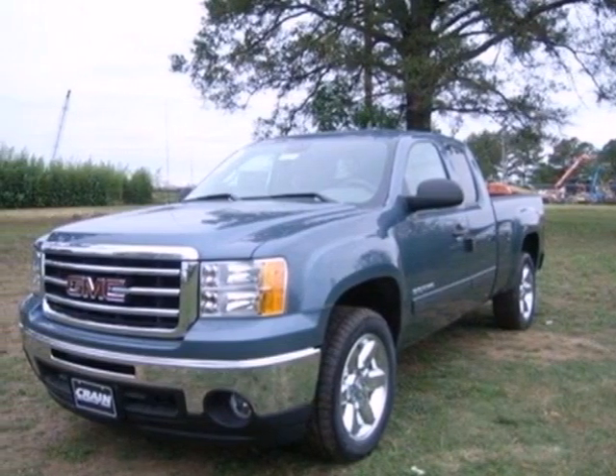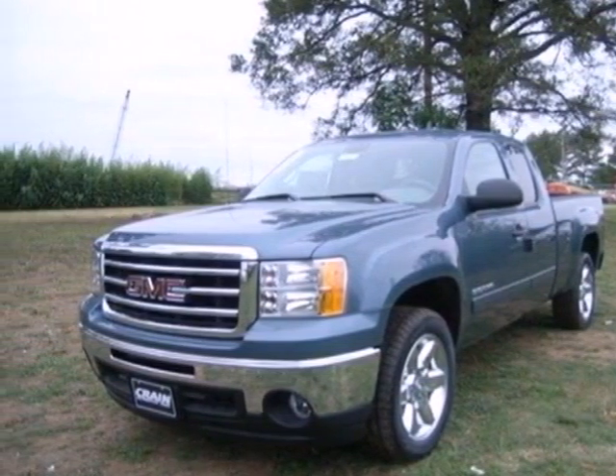Take this trustworthy truck for a test drive today. Visit us anytime at craneteam.com.